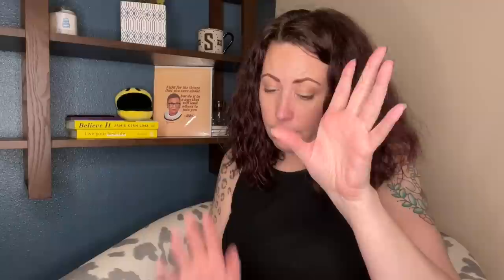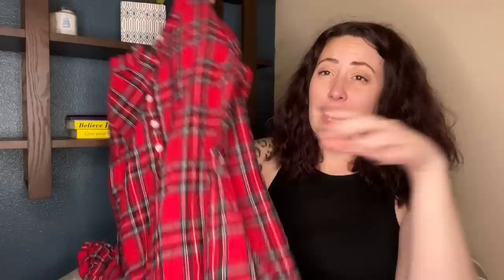This is a vintage piece — these sell for a lot. I was going to list this; it'd probably be around $40 to $50. This is a Lands of Salzburg size small flannel pajama. People buy these in matching sets for their whole family — these are very popular. If you see these, buy them. Seriously.